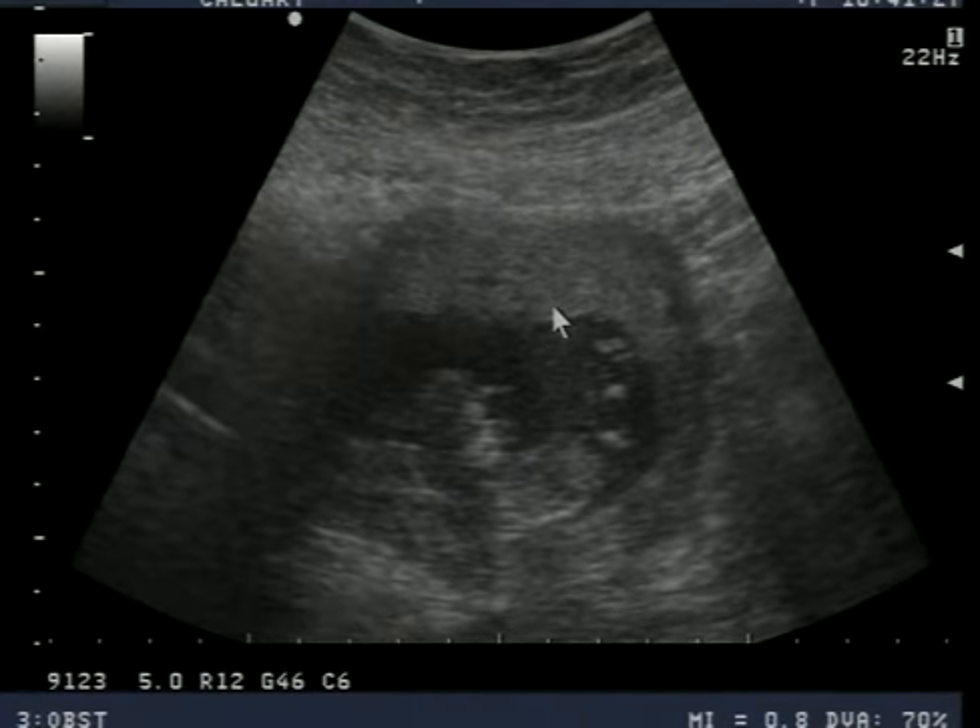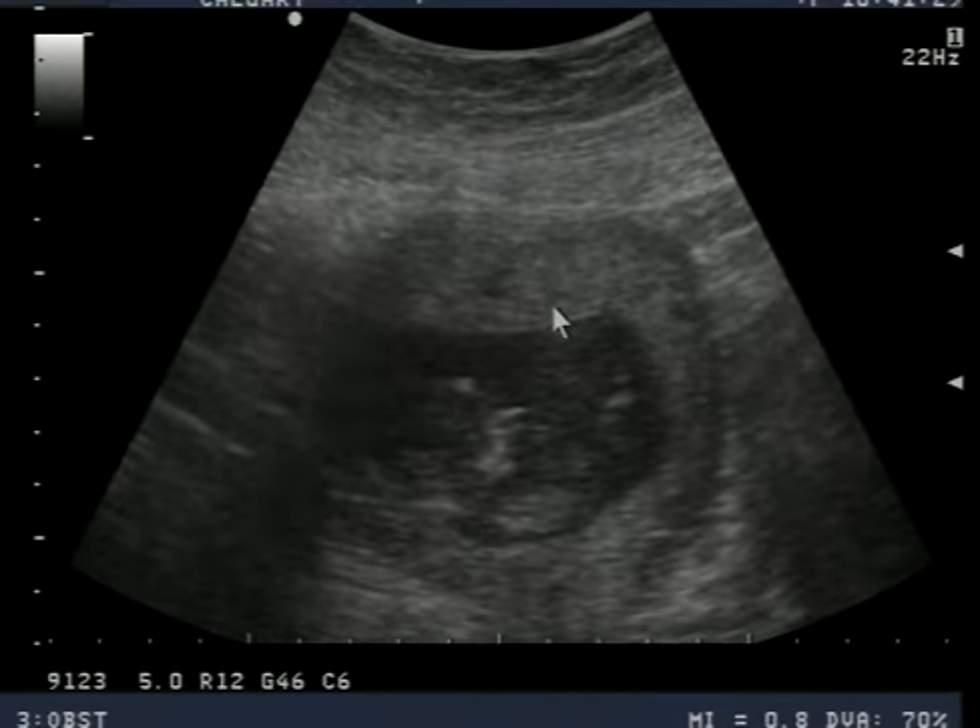So maybe if you came at 20, 22 maybe, and then again at 26 or 28.